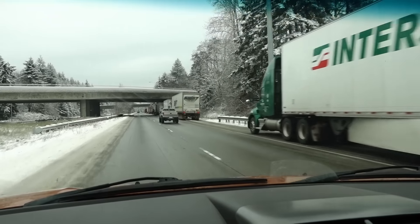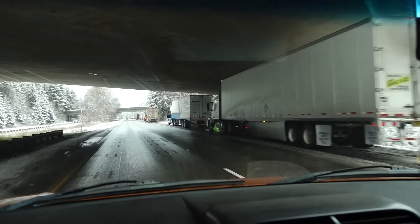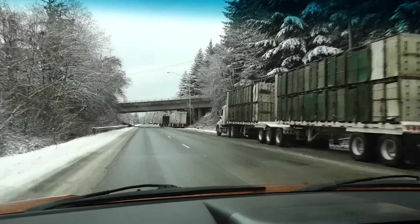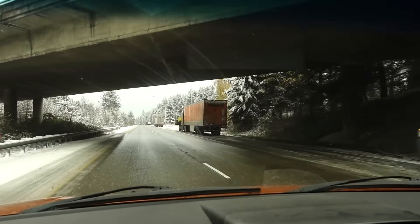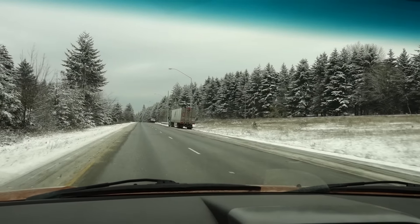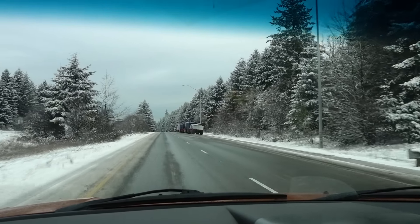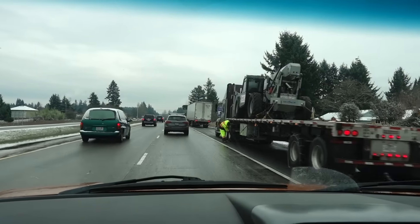These are all the truckers putting chains on because everything's frozen up down south - it's all over the news. Kelly's just telling me there were kids still in school at nine o'clock last night because the buses didn't run at the end of the day and the parents couldn't get to them. So this area got slammed. There's some more truckers chaining up.